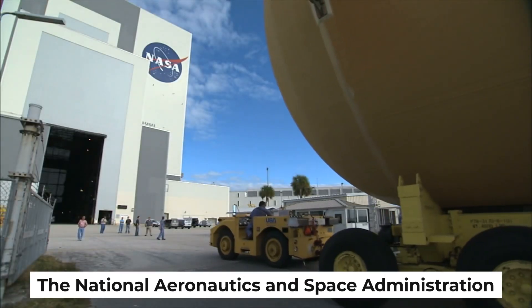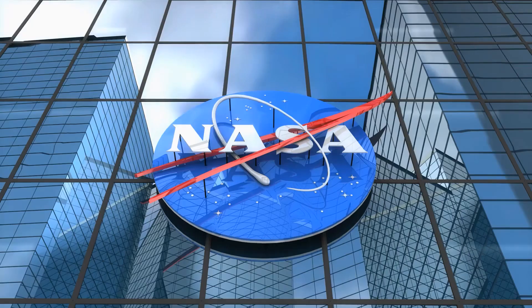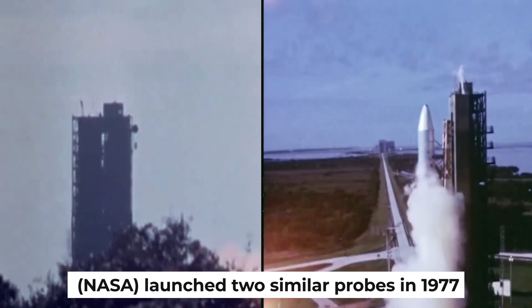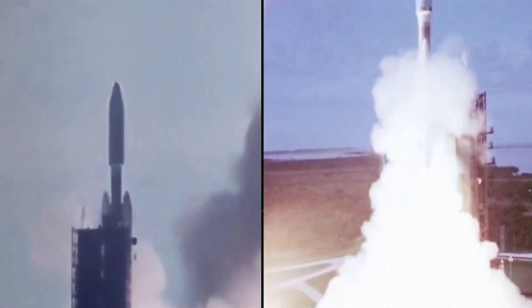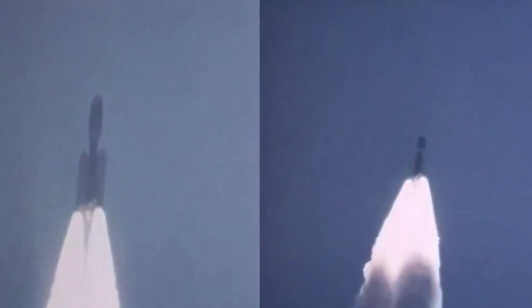The National Aeronautics and Space Administration, NASA, launched two similar probes in 1977. They were called Voyagers 1 and 2. The primary goal of these probes was to return information about the cosmos to Earth.